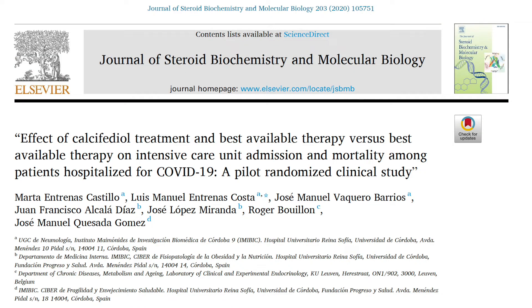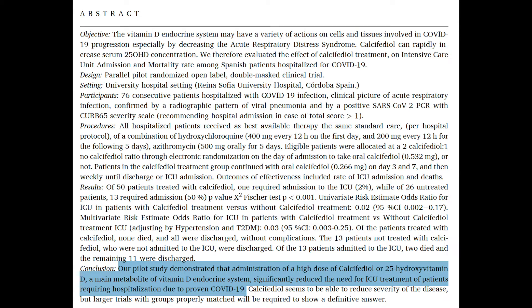A study from the Journal of Steroid Biochemistry and Molecular Biology, July 2020, found that administration of high-dose vitamin D significantly reduced the need for ICU treatment in patients already hospitalized with proven COVID-19. Vitamin D seems to be able to reduce severity of disease. This is the third paper in a row showing that vitamin D deficiency worsens outcomes, while adequate levels reduce the likelihood of requiring intensive care.